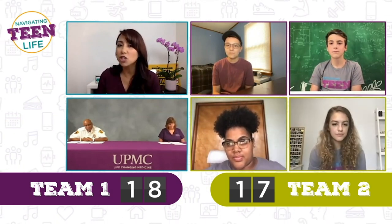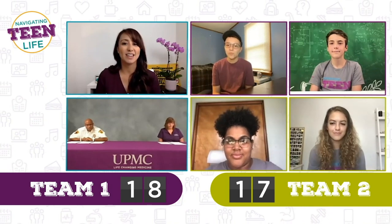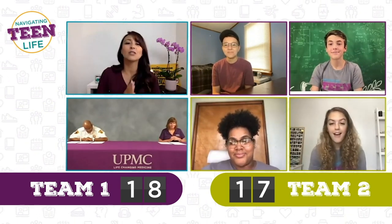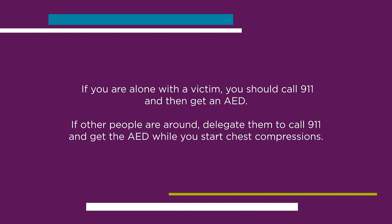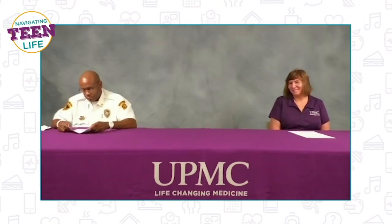True or false: if alone with a sudden cardiac arrest victim, you should call 911 and then get an AED. Naya, Austin, Finn, and Gabby all say false. It's actually true. If you are alone with a sudden cardiac arrest victim, you need to call 911 and then get an AED. If there are other people around, delegate someone to call 911, delegate someone to get the AED, and then someone else can start chest compressions. Early CPR and early defibrillation can double or triple the chance of survival. Minutes really do matter.